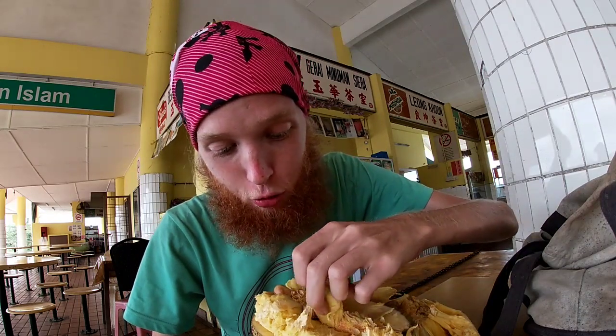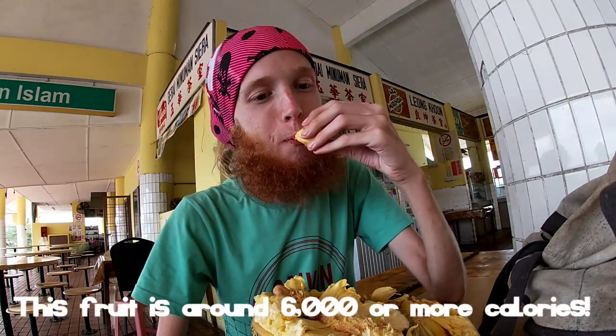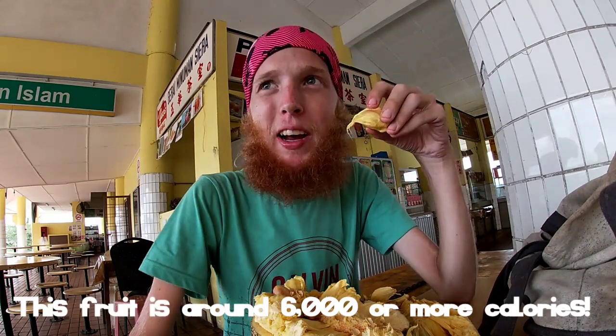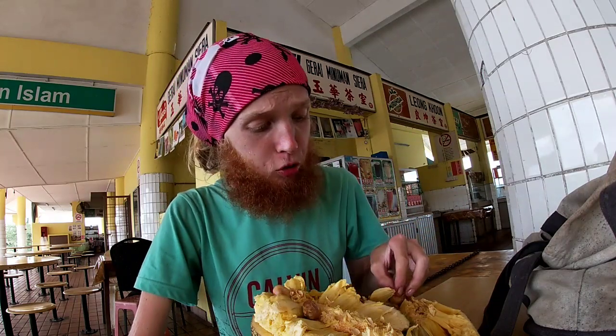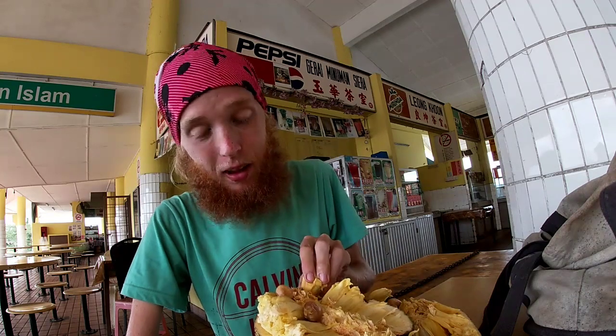Four ringgit is equivalent to one US dollar, so keep that in mind when I'm showing you guys the prices - I'll keep saying that. This is a big champedak too, this is like a full meal. Champedak and durian are super filling, super high carb, lots of calories.